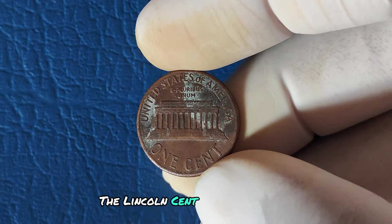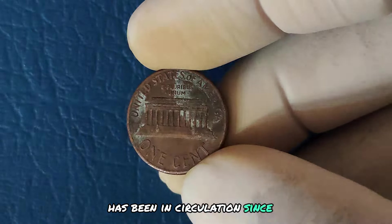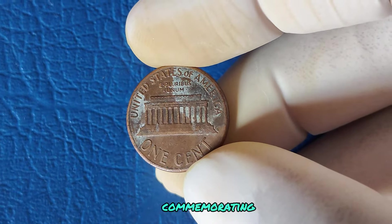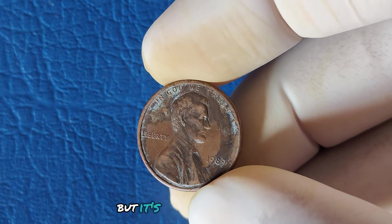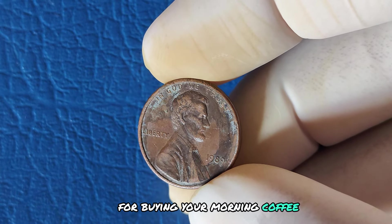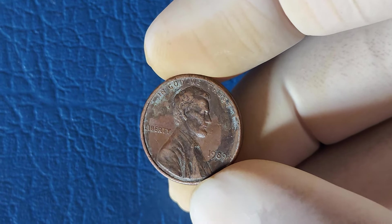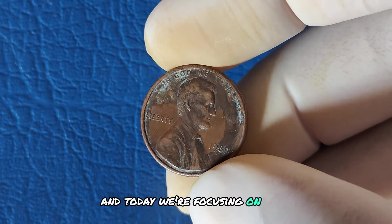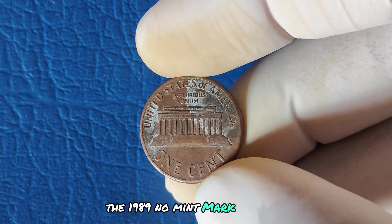The Lincoln cent, an iconic coin in US history, has been in circulation since 1909, commemorating the 100th anniversary of Abraham Lincoln's birth. But it's not just a common coin for buying your morning coffee. Some pennies are unique, rare, and worth a fortune. Today we're focusing on one very specific penny — the 1989 No Mint Mark Lincoln cent.